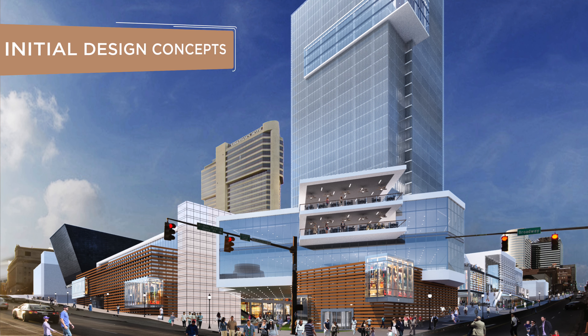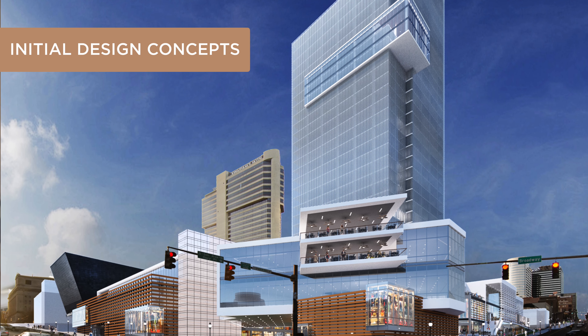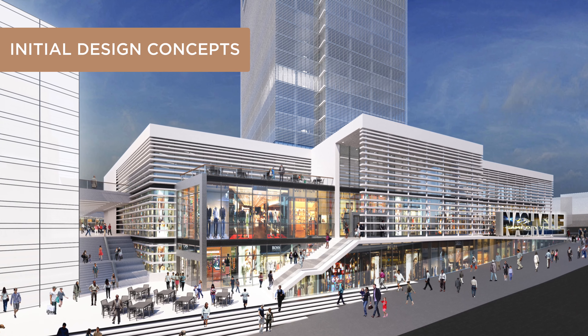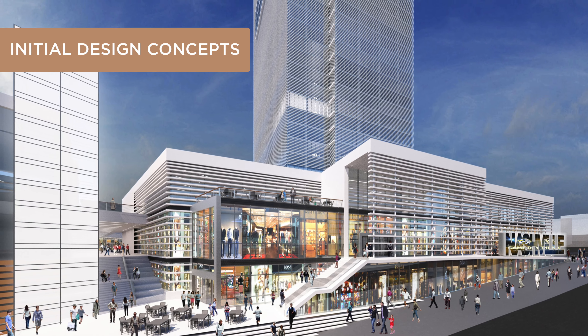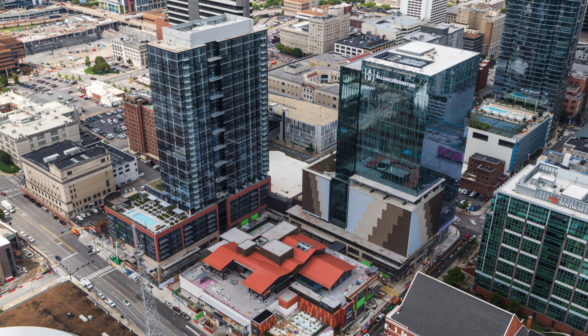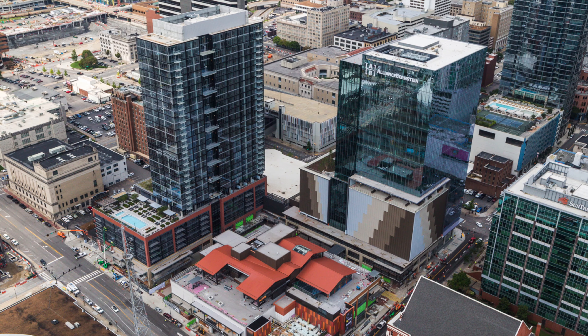The city had to go through an RFQ process — request for qualifications — through MDHA, and we were one of the submittals. When it came time to respond to the RFQ, we knew what we wanted to say because we were here. We were local, and we built and designed a structure that was very compatible with Honky-Tonk Row, the business district, and the sports district. Out of eight companies, we won it.